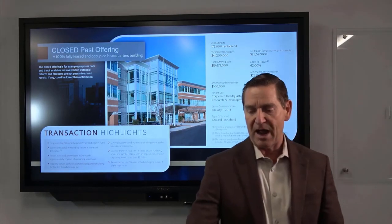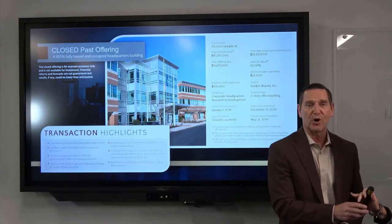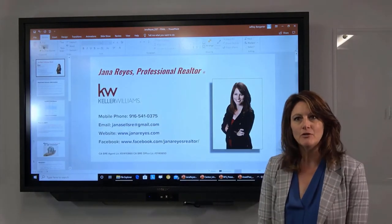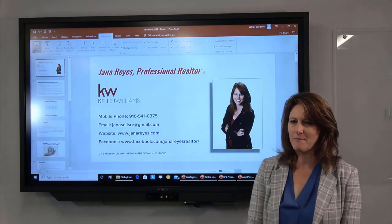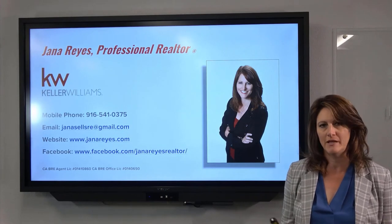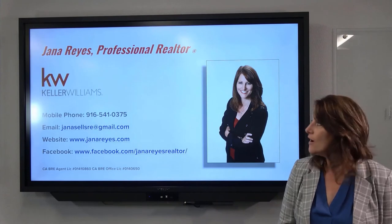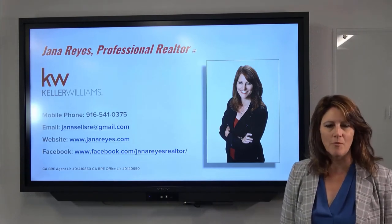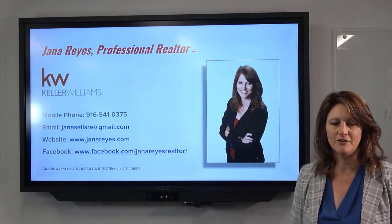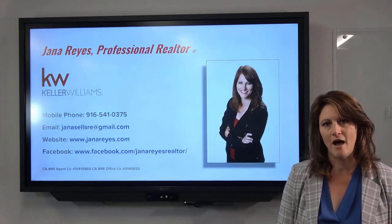I'm Jana Reyes, a local realtor with Keller Williams Realty. I'm here today to talk about how the DST option has been a good fit for some of my clients in the circumstances they've brought to the table. I'm not licensed to sell DSTs, but I do have clients who move in that direction with their 1031 exchange, and I'd like to share some of the circumstances around those situations.